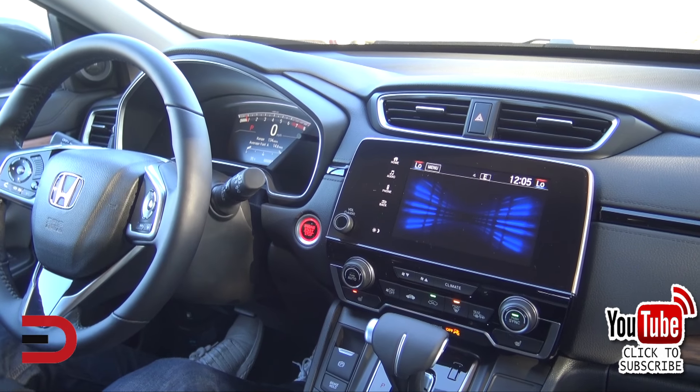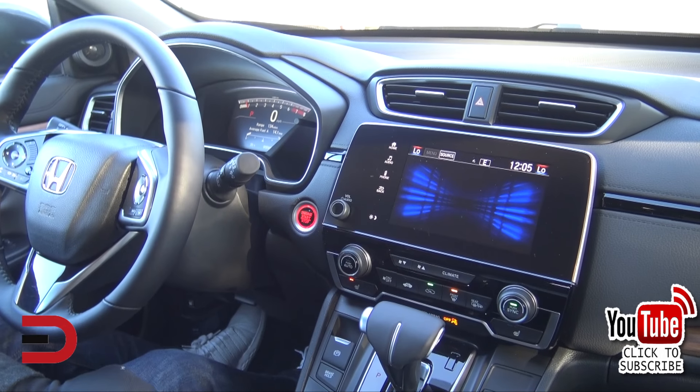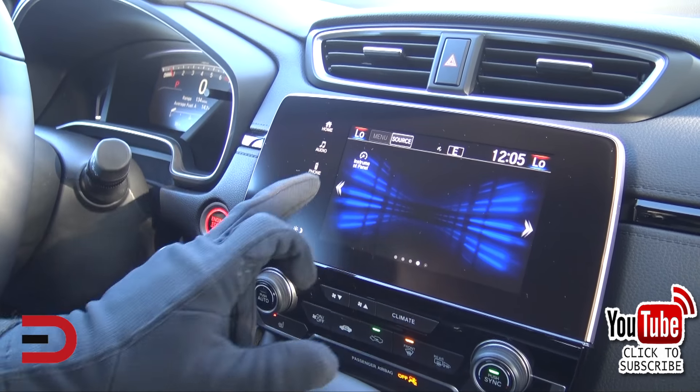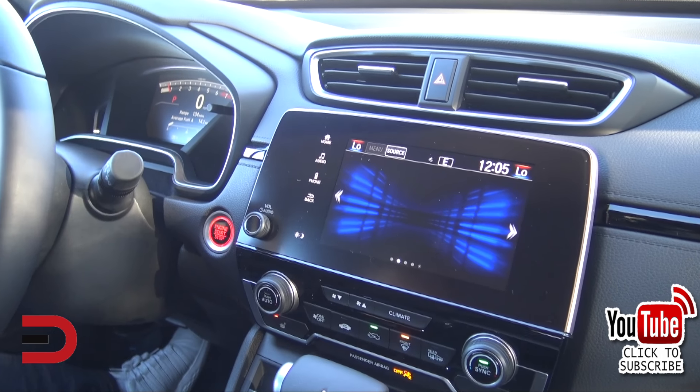Number three: an unreliable navigation system. The optional navigation system on the new CR-V is not terribly reliable when it comes to giving proper directions. Those who buy the CR-V and get the navigation system will quickly find themselves switching over to using their smartphones for navigational assurance.